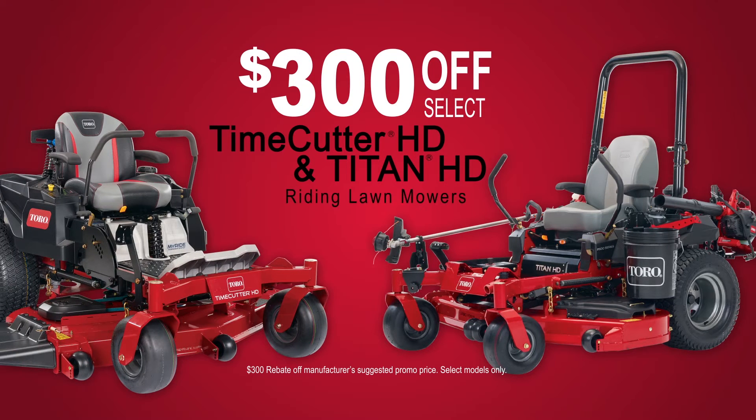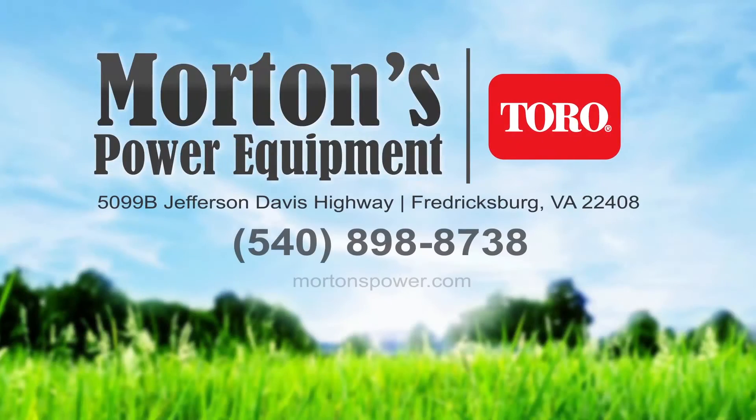Right now, save $300 on TimeCutter HD and Titan HD riding lawnmowers. Visit us at Morton's Power Equipment, your local authorized Toro dealer.